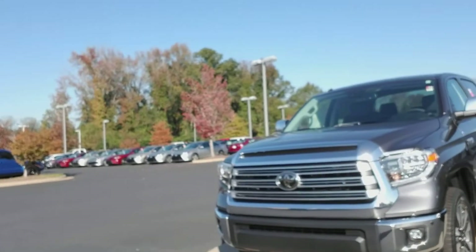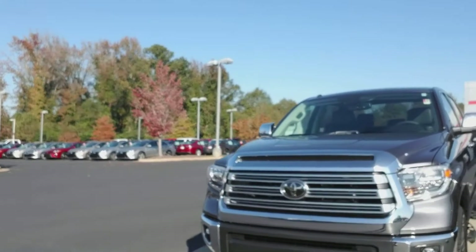Hey Lewis, it's Kyle Allen at LaGrange Toyota. I wanted to give you a quick look at the Tundra you're interested in. It is the 2018 Toyota Tundra Limited Edition.